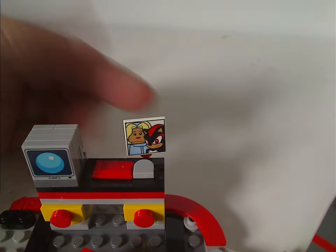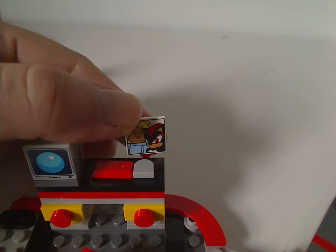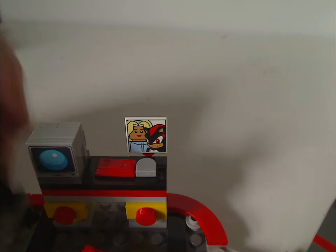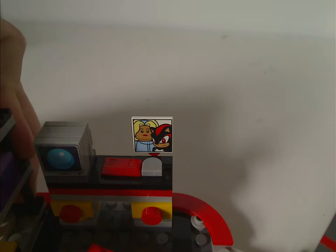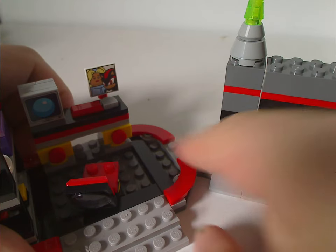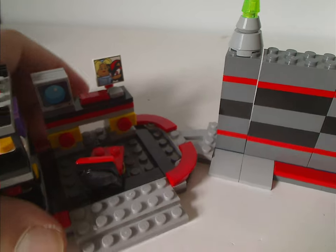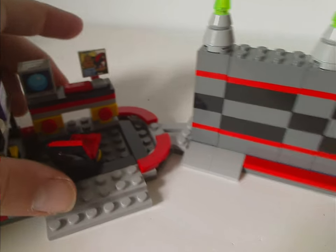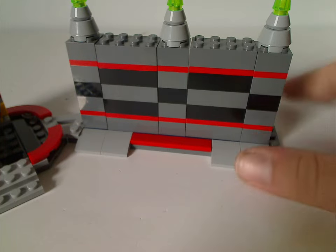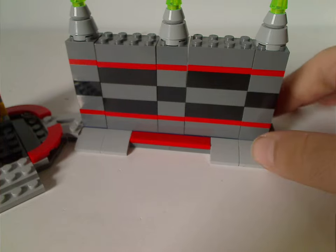Also on the desk is a little portrait featuring Shadow and another character whose name the reviewer can't recall, but it's a nice print to include in a Sonic set. The section tiles together cleanly and connects to a wall that's built from two-by-two and two-by-four bricks with a couple of red plates in between.